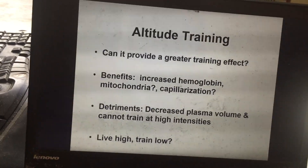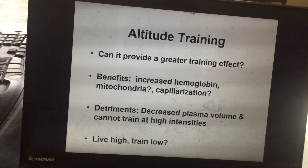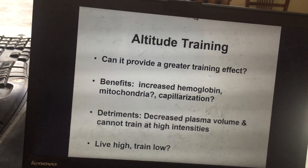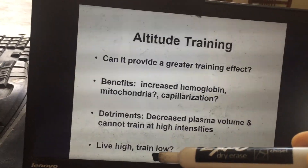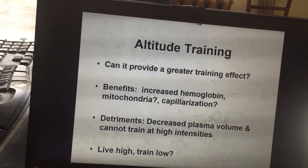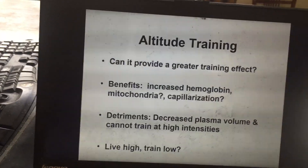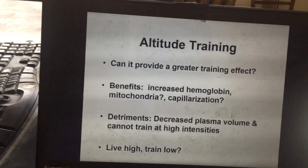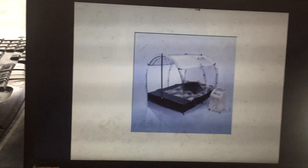A strategy that has become popular with endurance athletes is to live high and train low — living or sleeping at high altitudes to get the increased hemoglobin production, but training at sea level to maintain proper training intensity. There is a lot of controversy in the literature on whether this is an effective technique; some studies show it definitely works while others show it is not effective, but it is used by many endurance athletes to improve sea-level performance.